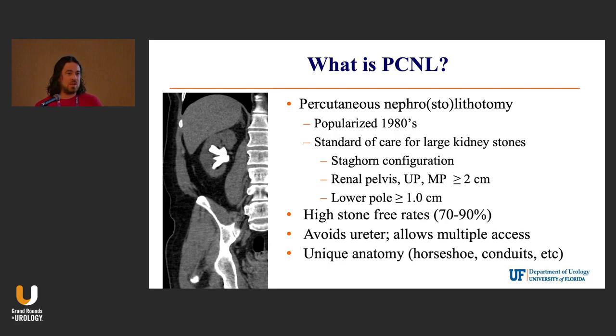It's great because of the way we can avoid the ureter. We all like to not have to put a ureteroscope up for two and a half hours pulling stones out. It also gives you access to patients who have unique anatomies like horseshoe kidneys, ileal conduits, et cetera.